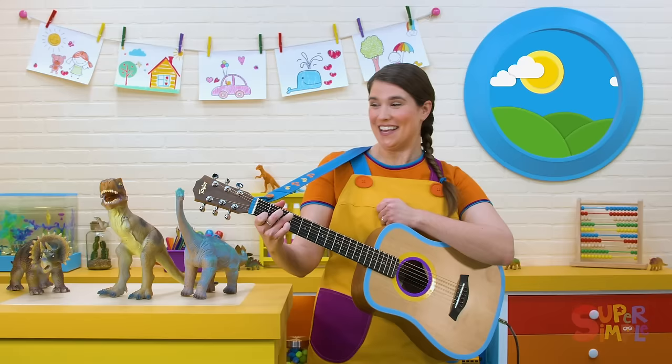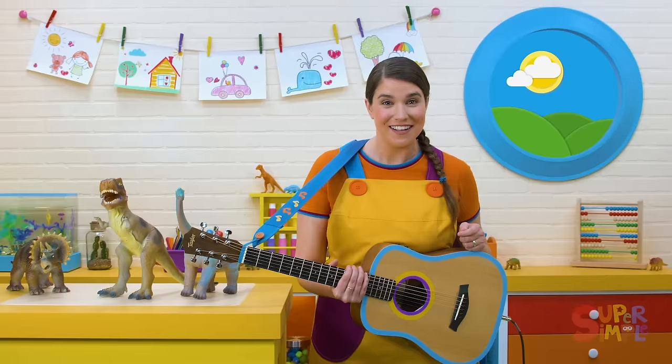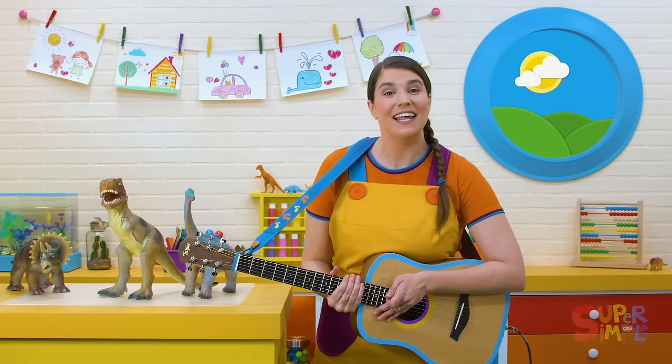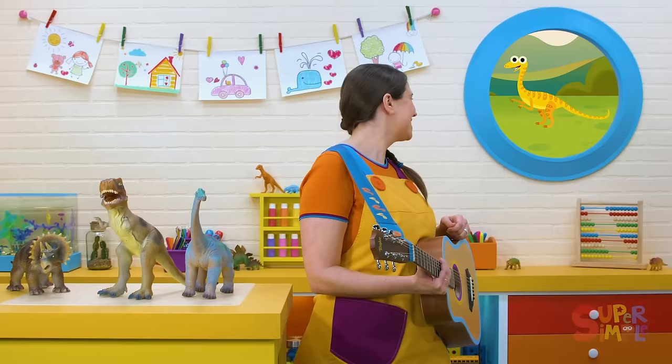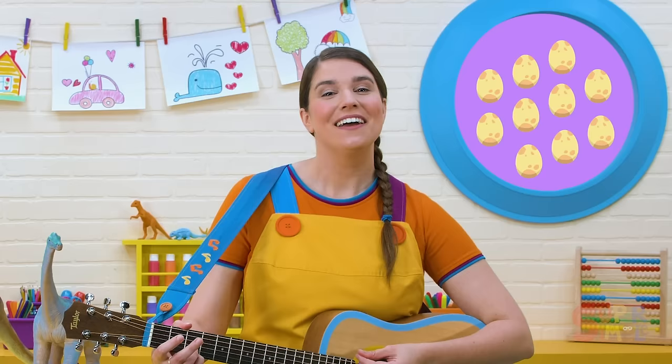Hi, everybody. Oh, there's so many dinosaurs in the classroom today. Did you know there are over 700 different kinds of dinosaurs that have been discovered and named? That's a lot. There's big dinosaurs like the Brachiosaurus and small dinosaurs like the Compsognathus. The Compsognathus was the size of a chicken. Let's sing a song about different kinds of dinosaurs together called Ten Little Dinosaurs.